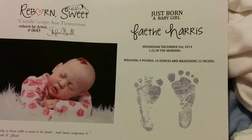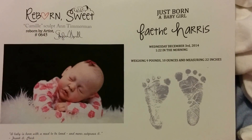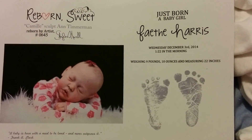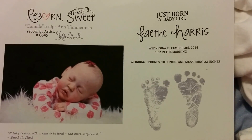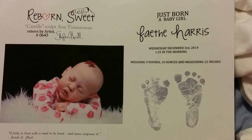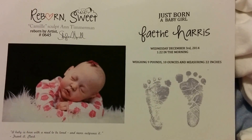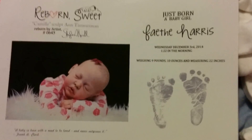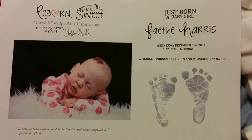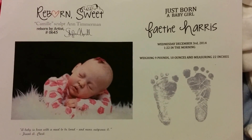Hi guys, it's Andrea again. I told you a few weeks ago that I was going to be getting a new doll — not Peppa, but Faith. This is an Irish spelling of Faith, F-A-E-T-H-E, and Harris, which is my partner's surname and soon to be mine. This is her birth certificate. I got her from Reborn Sweet.